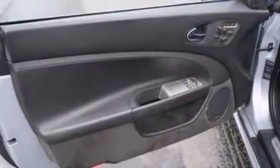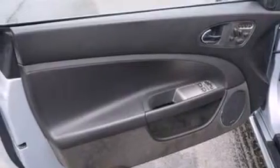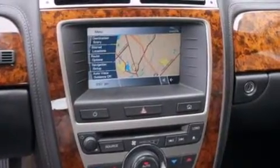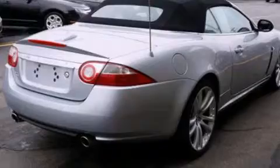Its top features include a navigation system, keyless ignition, a sunroof, an Alpine stereo system, a sports suspension, cornering lights, xenon headlights, big 18-inch wheels, and traction control and stability control systems.